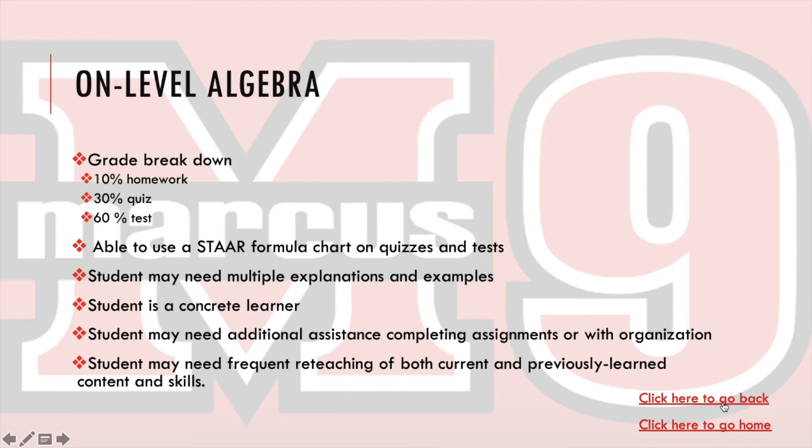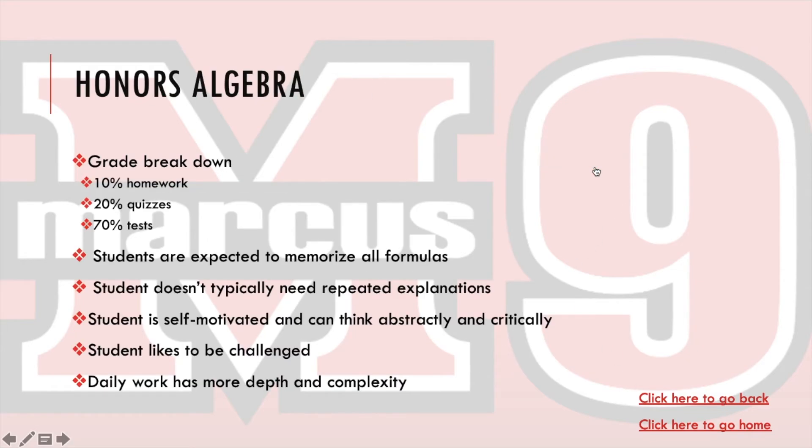The highest level of Algebra is Honors Algebra. The grade breakdown is a little different: 10% homework, 20% quizzes, and 70% tests. Students are expected to memorize all formulas — you don't get to use a formula chart in the Honors class. Students don't typically need repeated explanations; they are self-motivated and can think abstractly and critically. Students in this class like to be challenged, and the daily work has more depth and complexity.